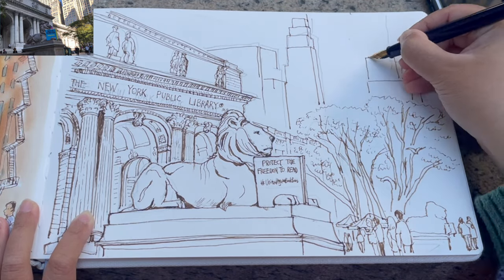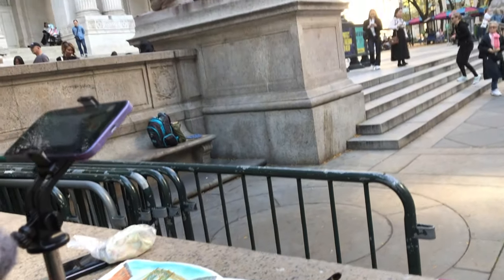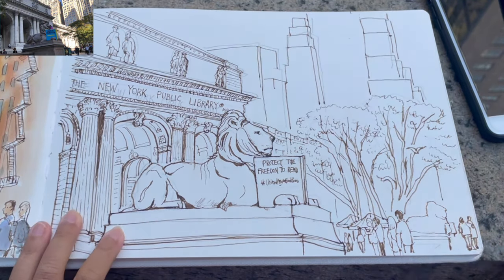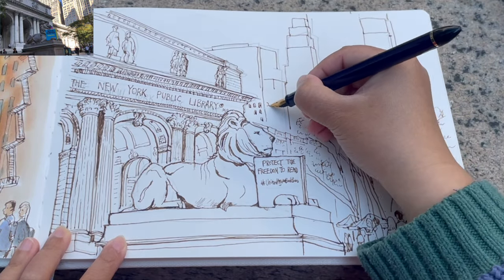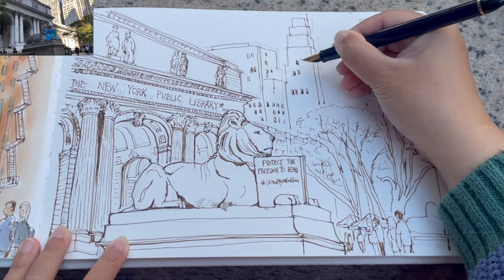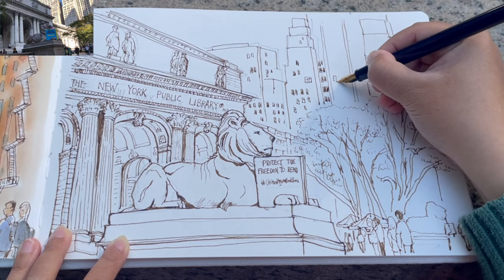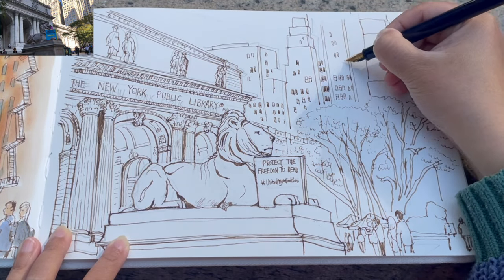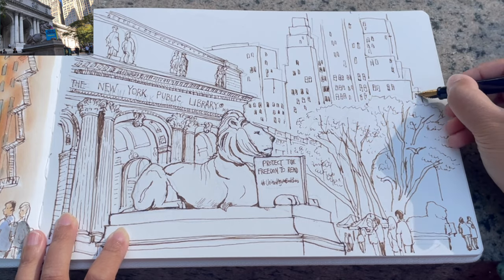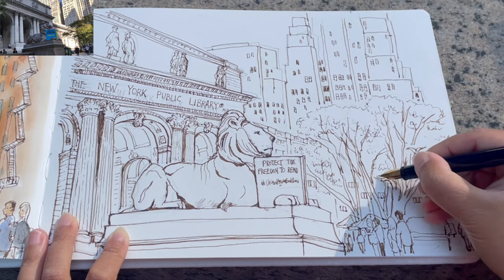Now I am drawing the buildings on the other side of the street, just simplifying them into stacks of rectangular prisms, as well as cubes. Buildings, as I always see them, are just gigantic building blocks, and these windows are just simply little square blocks. I'm also simplifying these window clusters by just drawing about half of them and leaving a lot of blank areas for the viewers to imagine, creating a sense of a musical kind of feel.